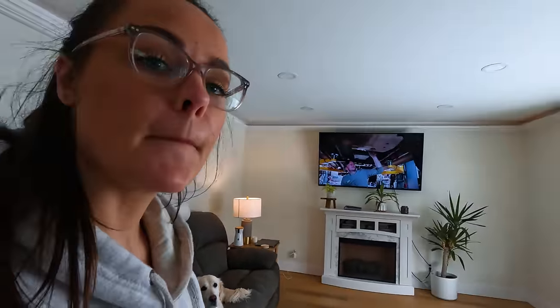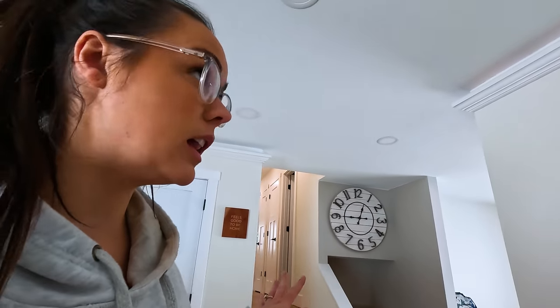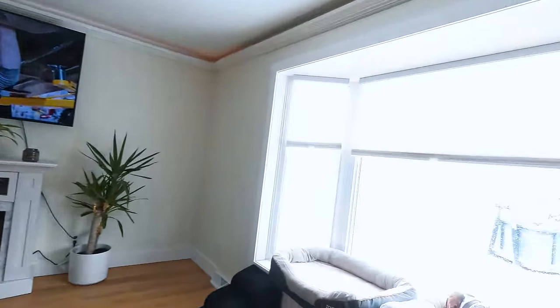Mom, what do you think of the new updates in the house? She lives in the cities, so she doesn't get here very often. What are your thoughts? I love the house. I was here when they were taking down the popcorn ceiling. It looks much better. It's not near as dusty. We had a company come in and clean all the ducts out as well, and that made a huge difference for our house overall. Night and day. We're enjoying a nice snowstorm.